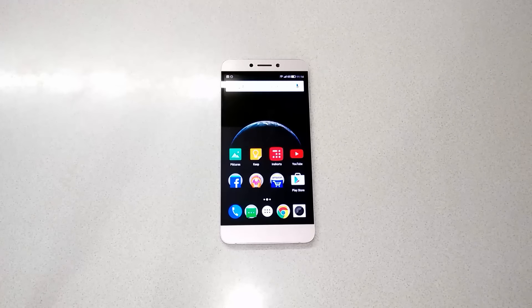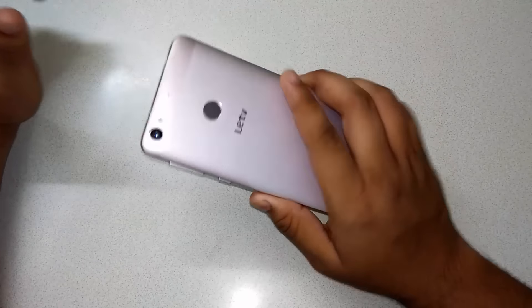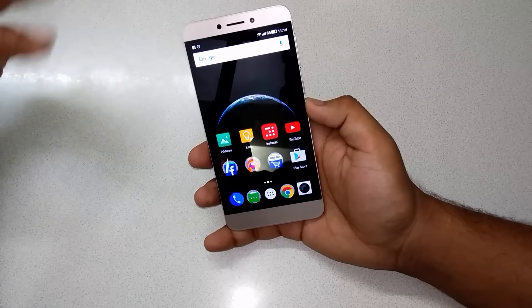Hey guys, this is Antoine again back with another video. Today I have with me the Letv 1s, and I'm going to talk about the five reasons why you should buy the Letv 1s.